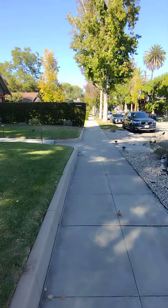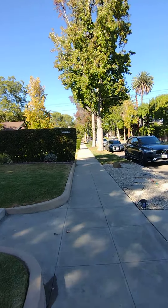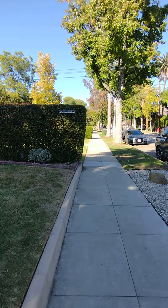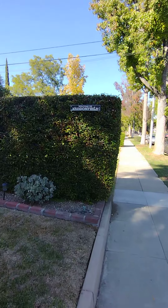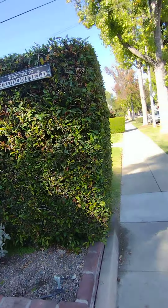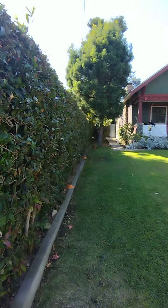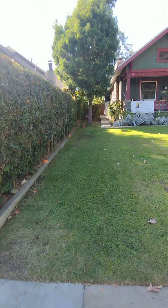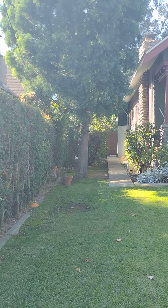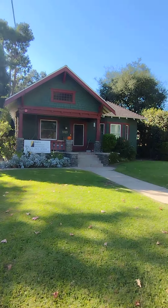...down a little bit and as you can see this was the hedge. I'm actually pretty close to it but my camera is making it look very far away. Welcome to Haddonfield! A little movie memorabilia — this is the hedge, and that's where Michael went.